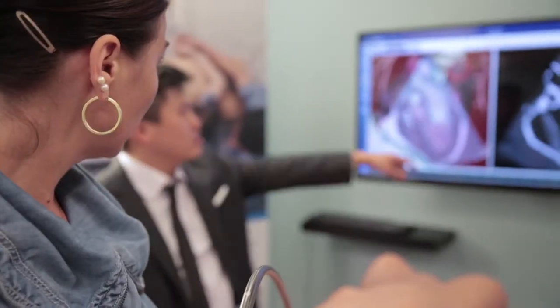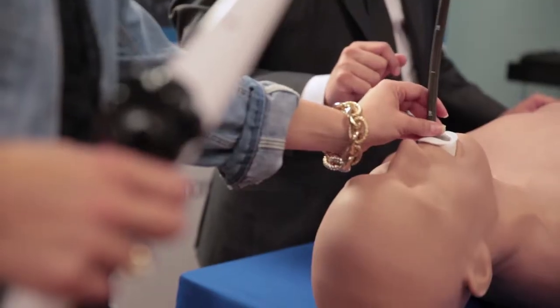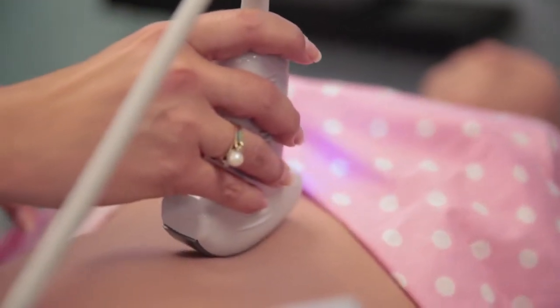Biomedics is the most comprehensive and easy to use ultrasound simulator on the market. It's an effective teaching tool for cardiac, abdominal, lung and pleural, and obstetric and gynecology ultrasound.